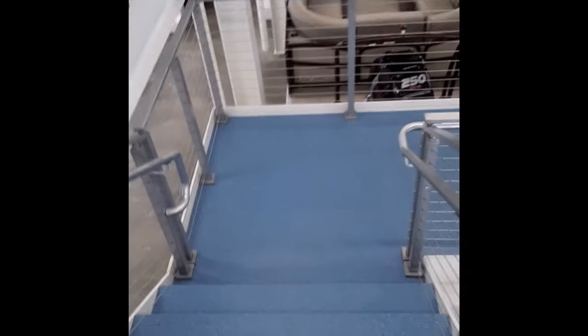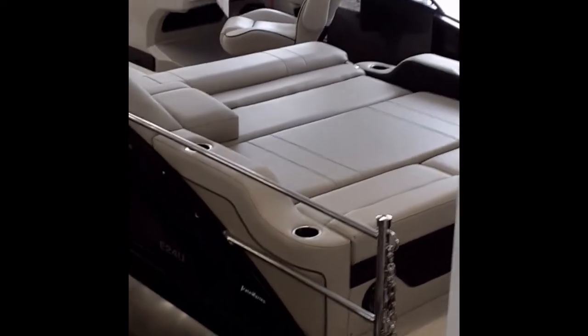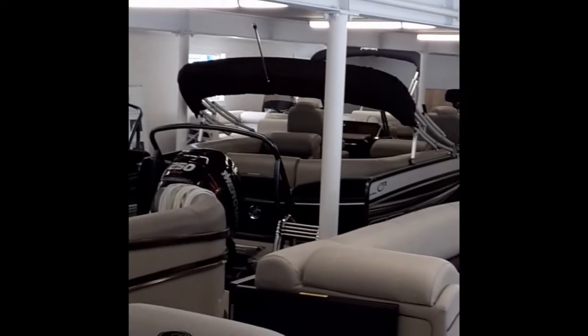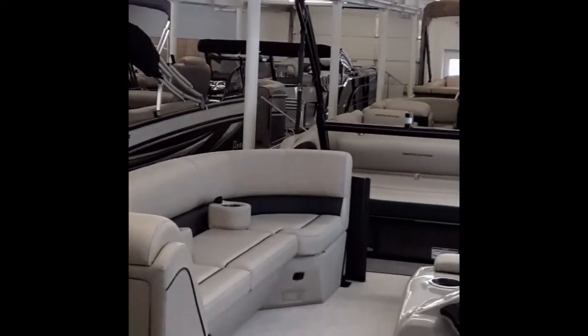Find a boat for yourself and your family and be all ready. There's one boat that I think is awesome — right there. That is a Barletta also. So come see us at the Pontoon Boat Headquarters at Irwin Marine in Laconia. We look forward to serving you.